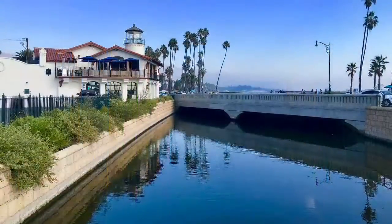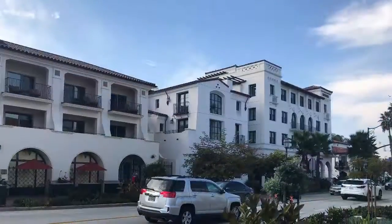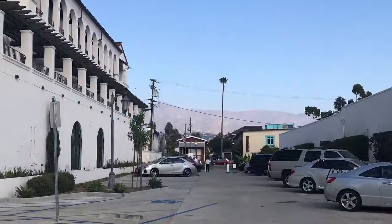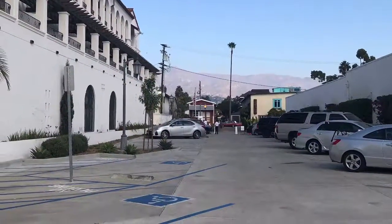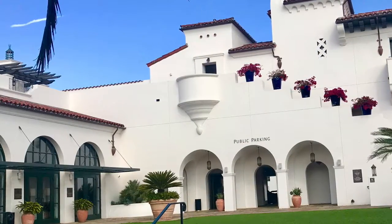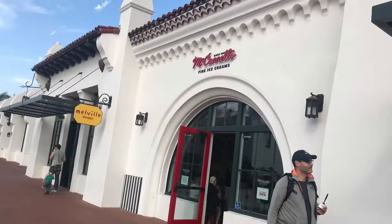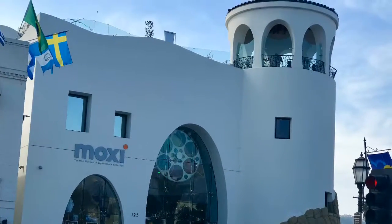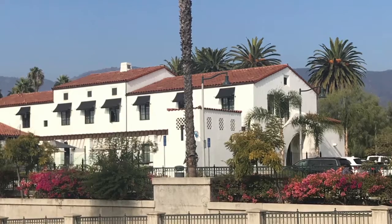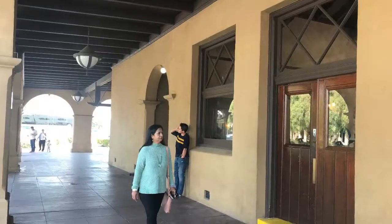Cabrillo Boulevard and State Street are two of the best streets for pedestrians and tourists to walk and enjoy the beauty of Santa Barbara. There are many museums including the MOXI, and a variety of restaurants including seafood joints, which would be very interesting for all the tourists.